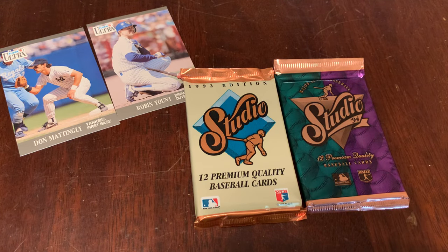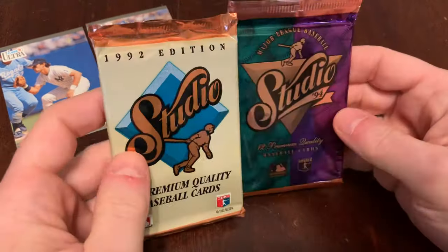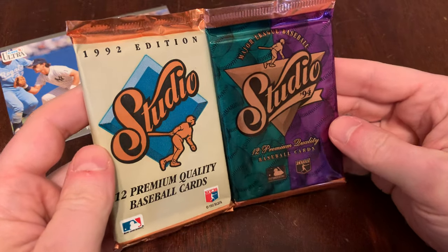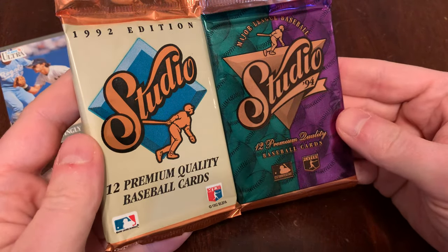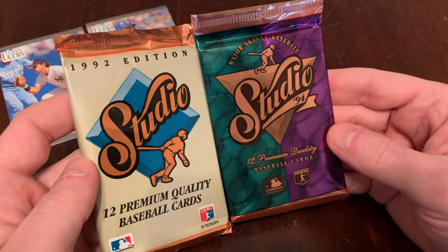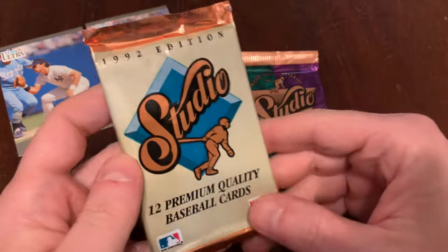You are watching Junk Wax Genius, the channel on YouTube where a grown man opens old baseball cards and talks about it. Today we're going to do two Studio packs: 1992 Studio and 1994 Studio. They both say premium quality baseball cards, but let's compare and contrast — let's see the difference in quality that two years made, from 1992 to 1994 Studio.